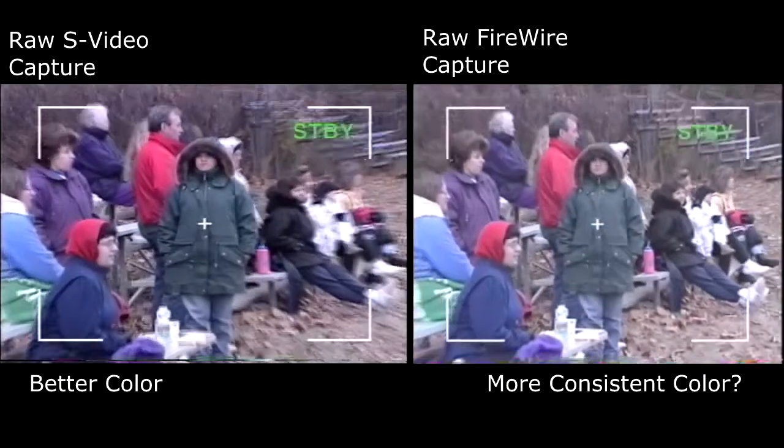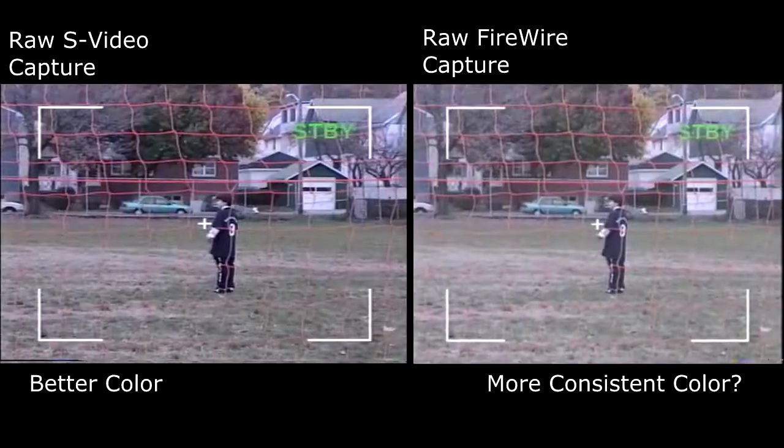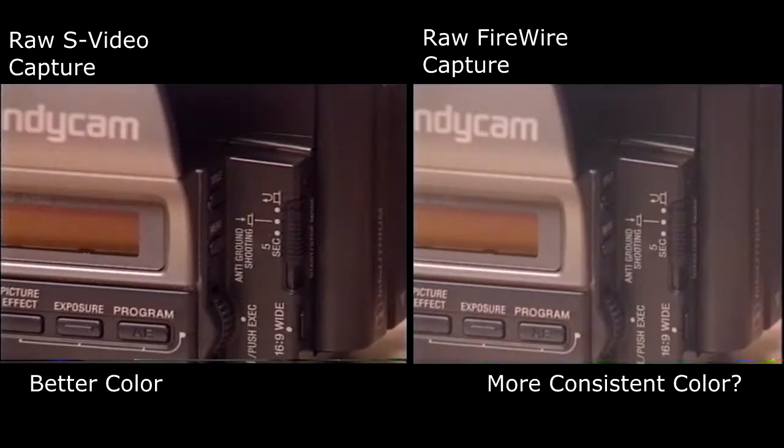Frame this scene and shoot it for five seconds, then stop, frame the next scene, and record. This camcorder has a five-second recording function which automatically stops the camera after five seconds.